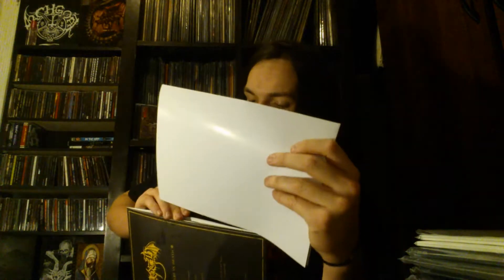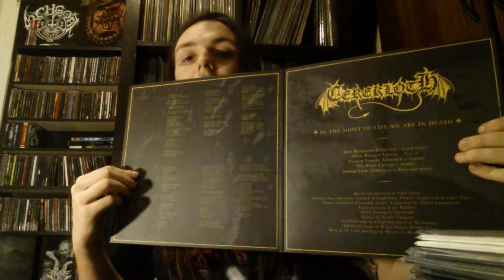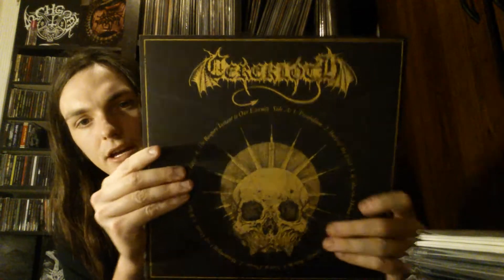If you're wondering what we're listening to in the background, it is Pro Fanatica's new album from last year — Thy Kingdom Come. Really awesome stuff. This is the gatefold — logo and lyrics, pretty straightforward. Saracloth, In the Midst of Life We Are in Death.